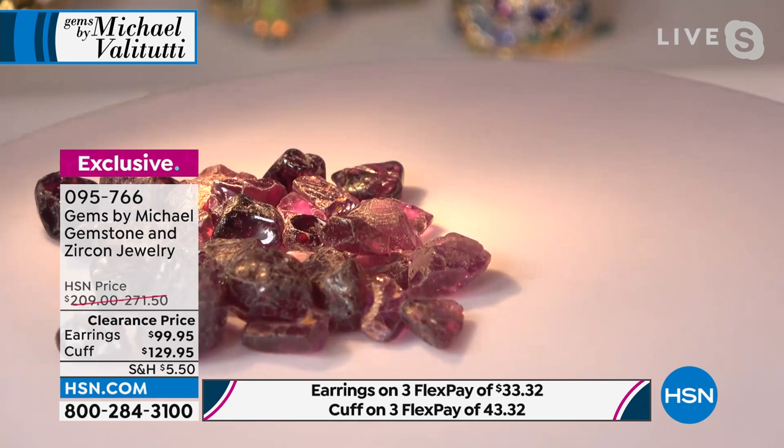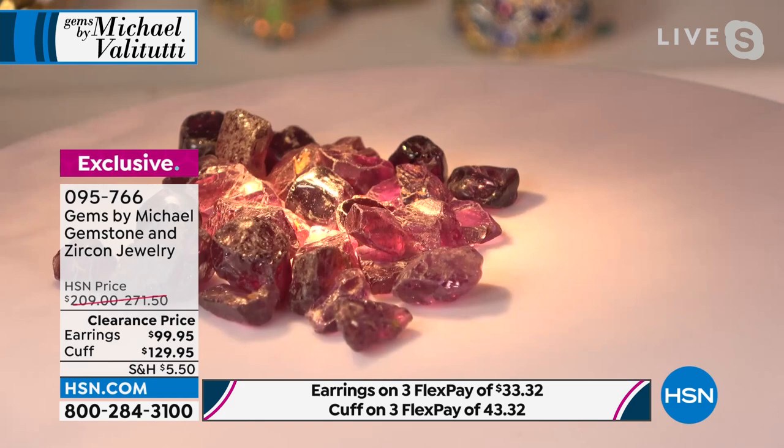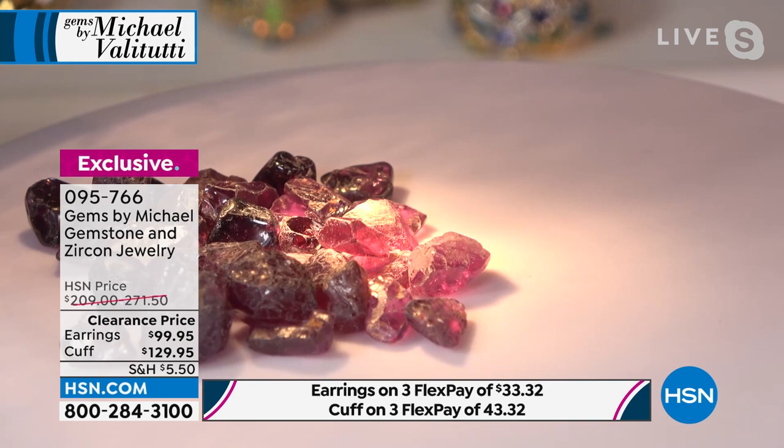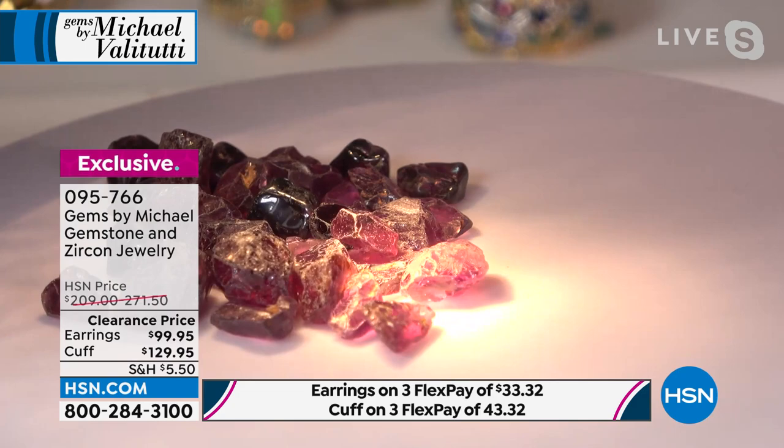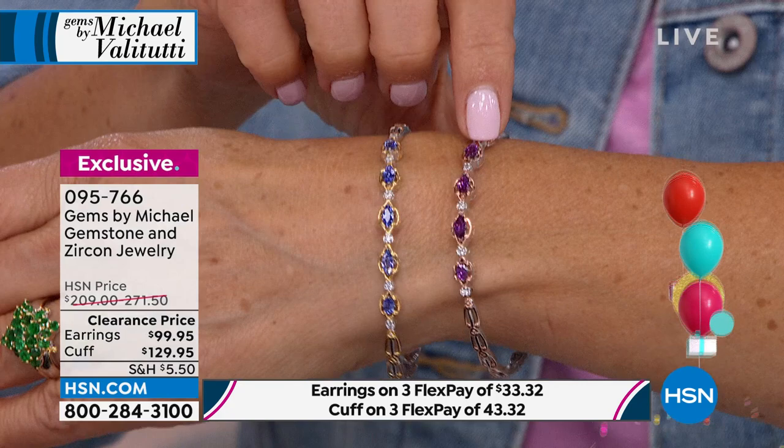The color change garnet is from Tanzania — discovered only in 2017, in the southern region. In indoor light it's one color; watch it change to purple in different light. That is an untreated stone with excellent clarity — and it's almost mined out. The purple will shift to a rosé color depending on your light source.